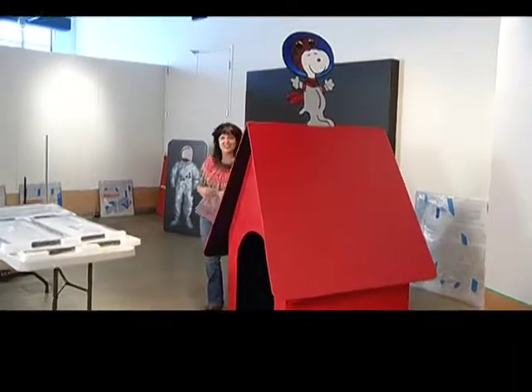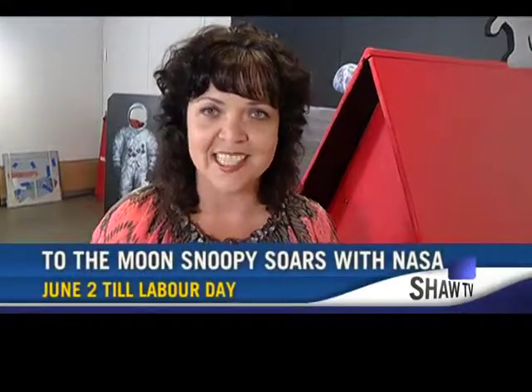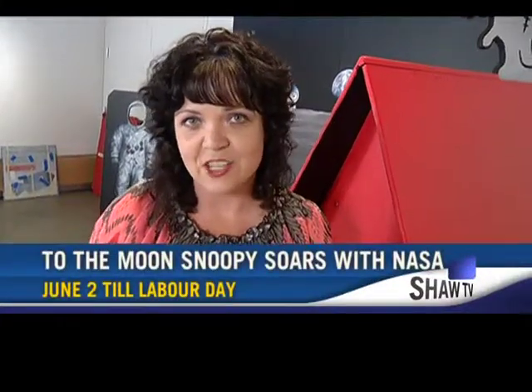You're watching The Daily on SHA-TV Channel 4. I'm Kate Bergen. I am popping bubble wrap instead of twitching with my pen, because this has come out of the crate as they are unpacking the latest exhibit here at the Nanaimo Museum. It's 'To the Moon, Snoopy Soars with NASA,' and we'll have more of that on this edition of The Daily.